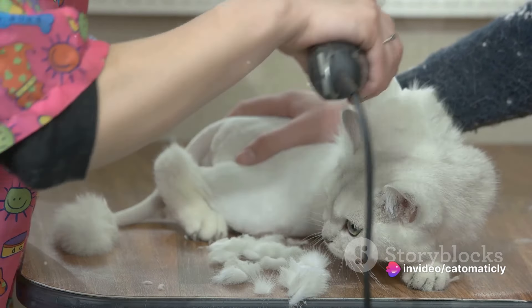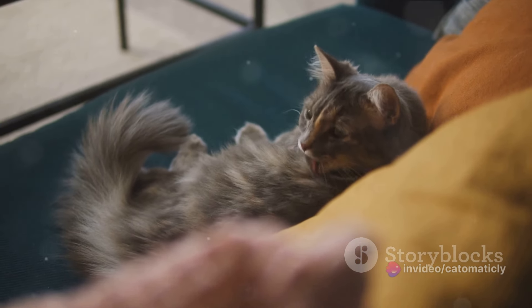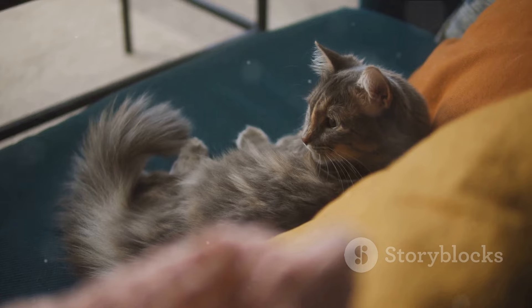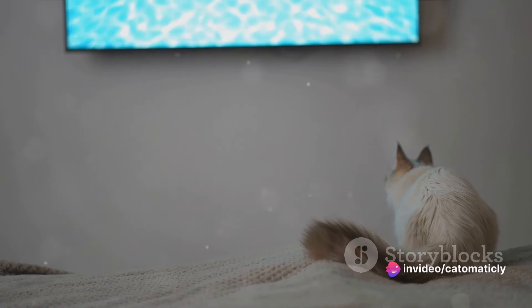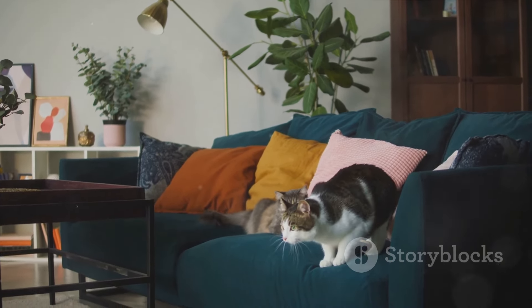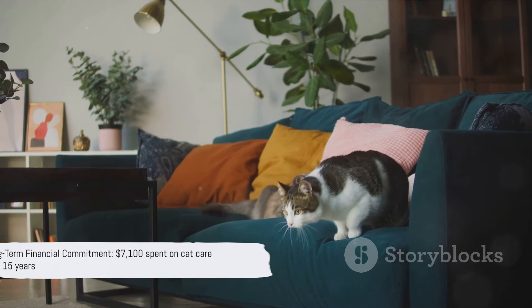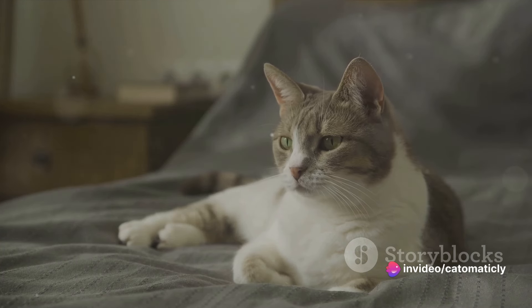Grooming varies greatly depending on the breed and your cat's personal needs, but let's say you spend about $50 a year on grooming products — that's around $750 across 15 years. And let's not forget about the little things: toys, litter, and those adorable cat beds. These can easily add another $50 a year, totaling $750 over the cat's lifetime. Adding all these up, we're looking at a long-term financial commitment of around $7,100.